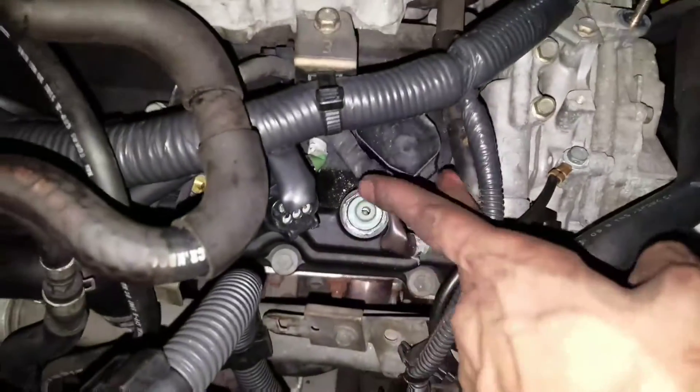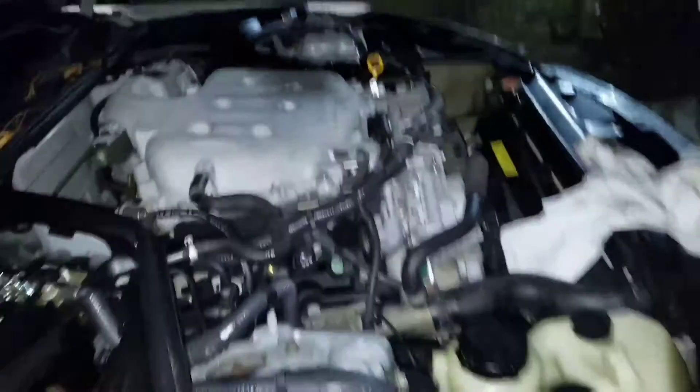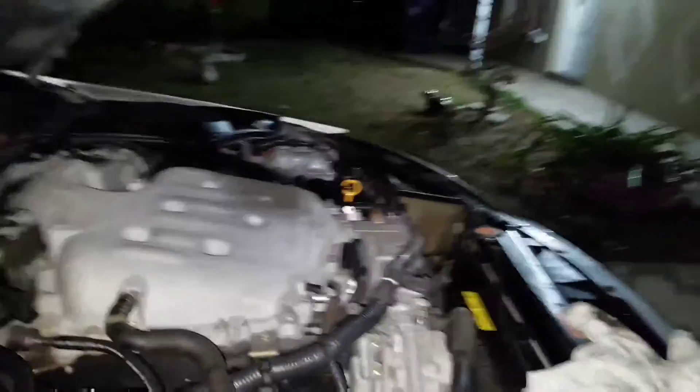Almost done. I don't know how it became night so fast but it's only been about an hour, hour and 20 minutes. This is the first time doing spark plugs but now that I know how, it's going to be like 30 seconds next time. New PCV valve in. Now to finish this up and start her up.